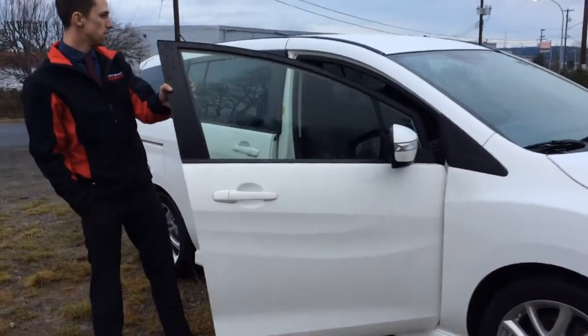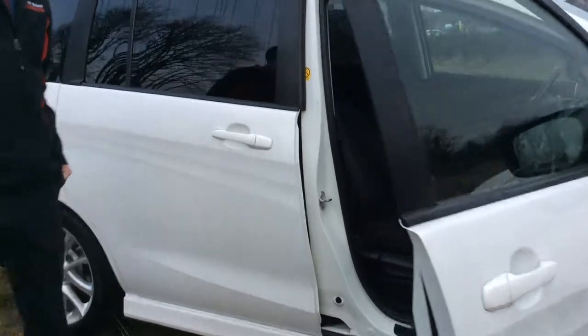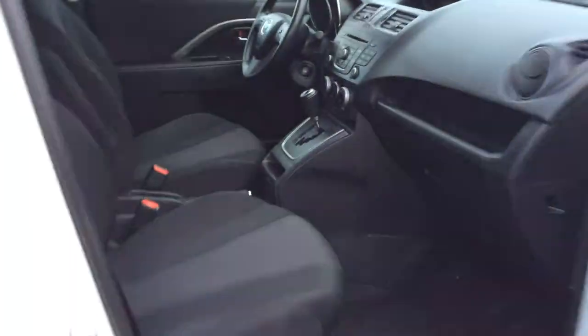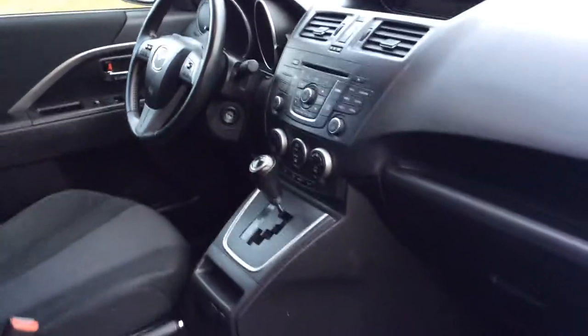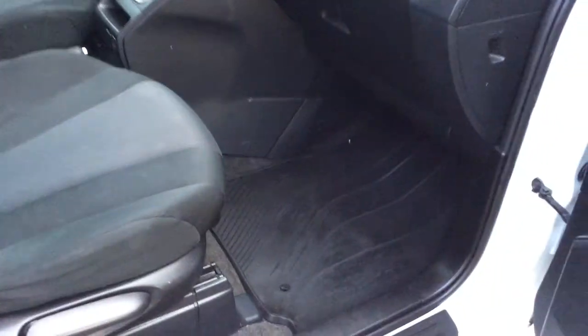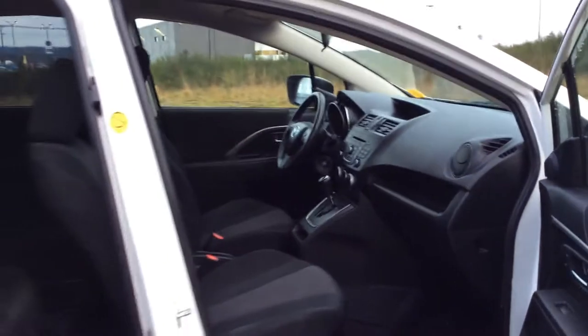I'll show you the inside here — you'll notice a cloth interior with some aftermarket rubber floor mats. It has heated seats, AC, audio controls, and cruise control all on the steering wheel to keep your eyes focused on the road.